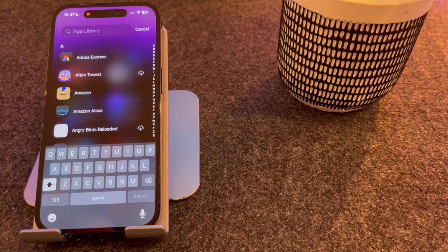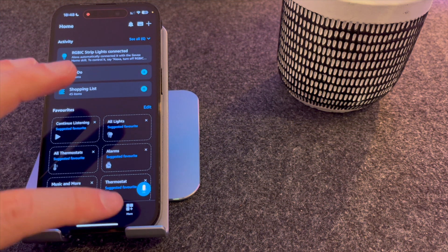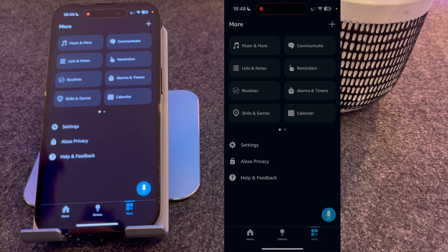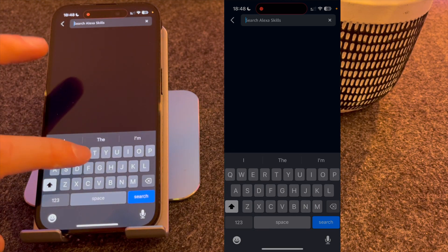The first thing you need to do is open the Amazon Alexa app. Once open, press More in the bottom right-hand corner of the screen and select Skills and Games. From here, search for Ring.